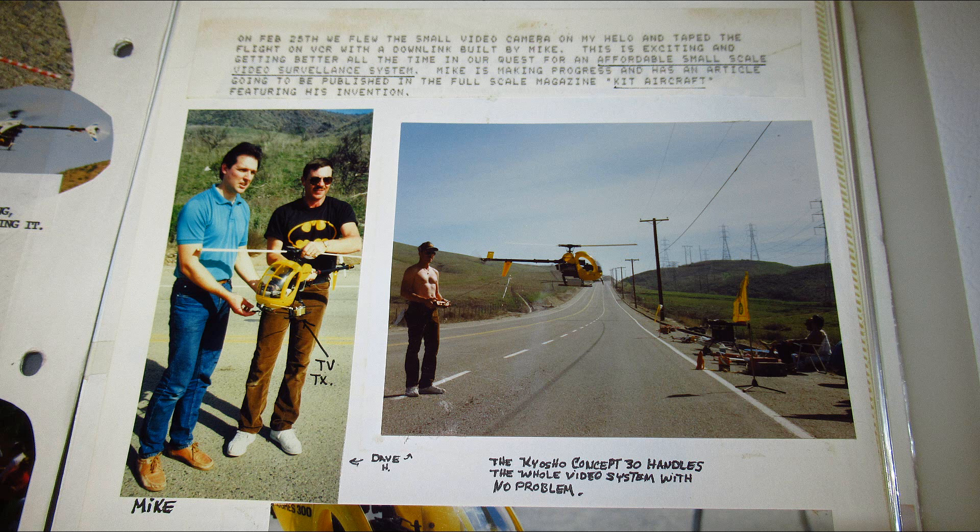Today this is called FPV. It uses 2.4 GHz and 5.8 GHz frequencies. Here are some pictures of our first successful test. I'll read the caption in this newsletter article: On February 28th, we flew the small video camera on my Helo and taped the flight on a VCR with downlink built by Mike. This is exciting and getting better all the time in our quest for an affordable, small-scale video surveillance system.